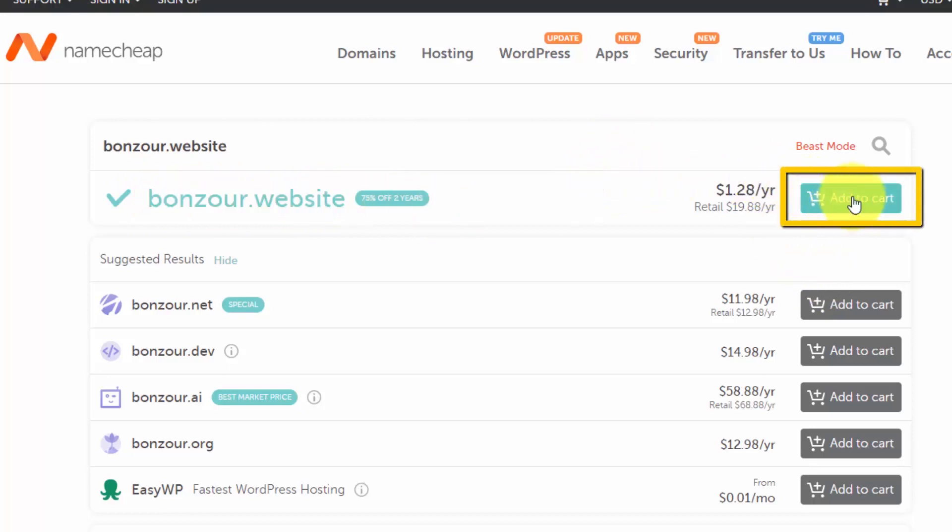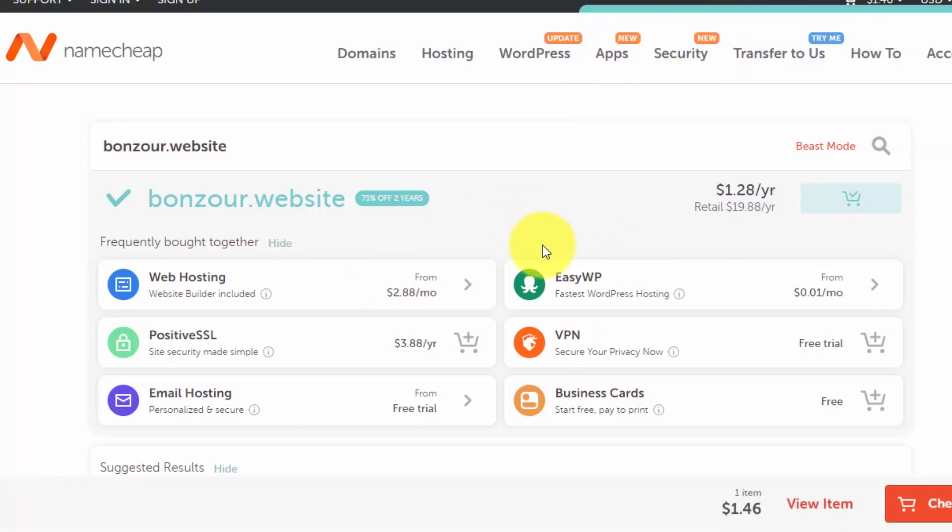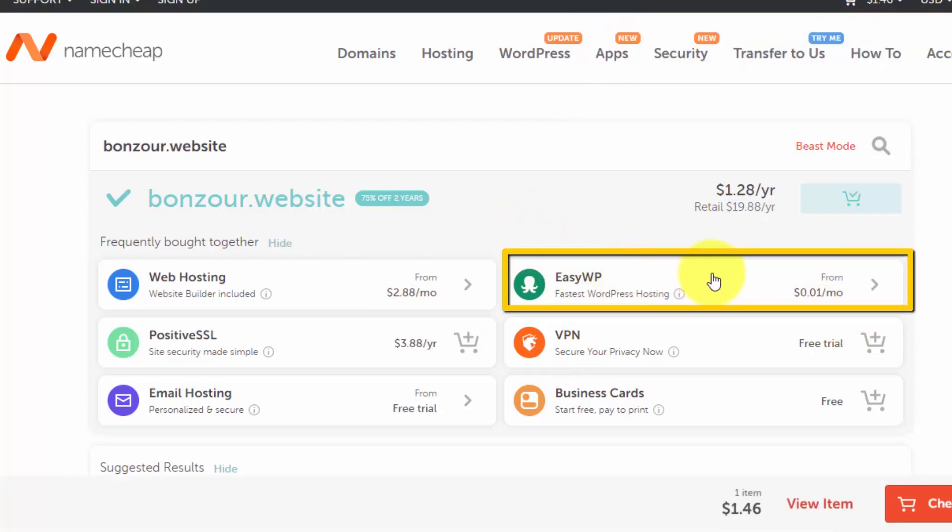You will see a message that it has been added to the cart. Then you will see the EasyWP message — click on it and it will show you all the available plans.